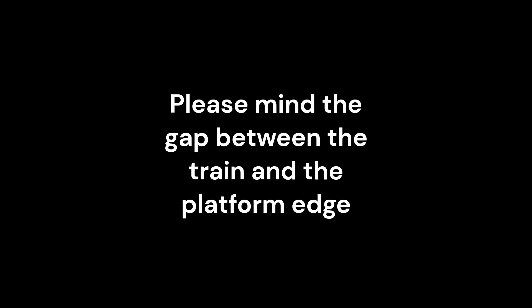Please allow others to leave the train before boarding. Please mind the gap between the train and the platform edge.